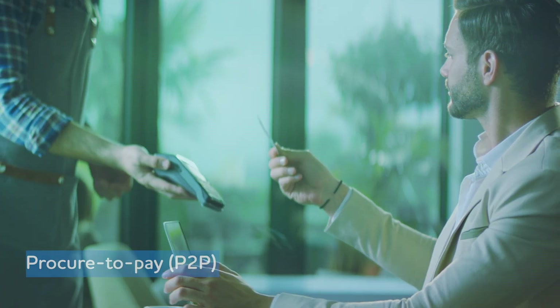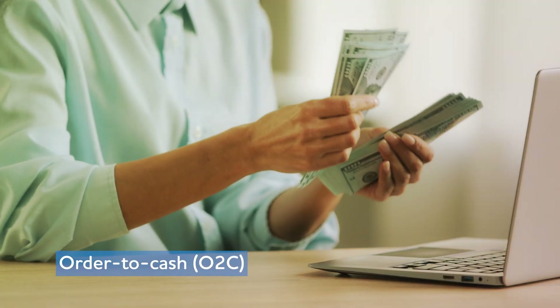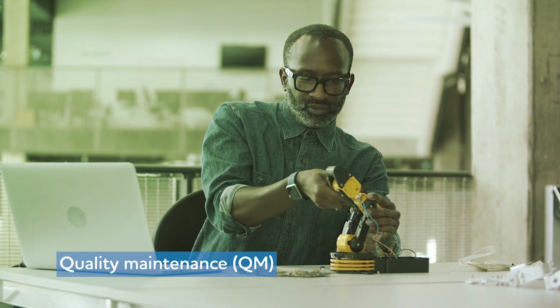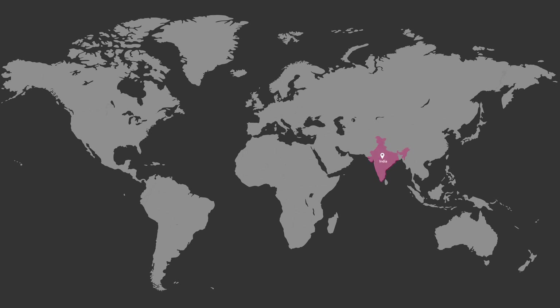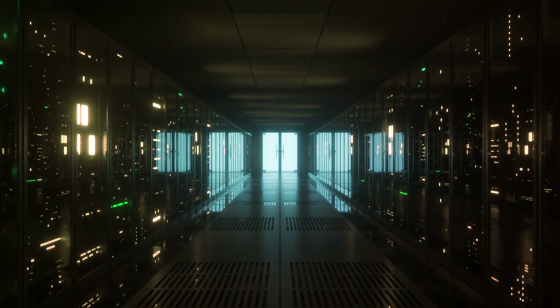The pre-configured processes include Procure to Pay, Order to Cash, Finance, Quality Maintenance, and Production Planning. It is ready for deployment in India, UAE, Indonesia, Brazil, and China, with a future roadmap including the US, EU, and UK, including local compliances.